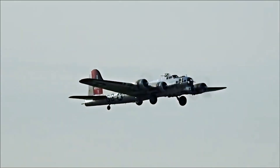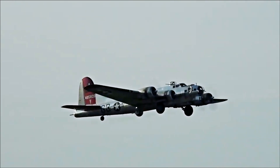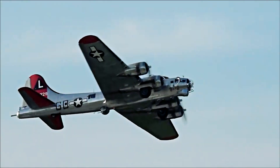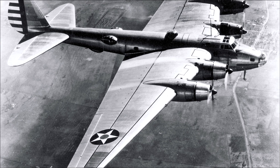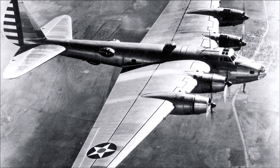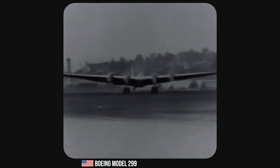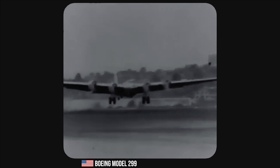Boeing's design team, led by Edward C. Wells and Claremont L. Egvet, devised an innovative aircraft called the Model 299. The prototype featured a large, slender fuselage, four engines, a distinctive glass nose for the bombardier, and several .30 caliber machine guns for defense.